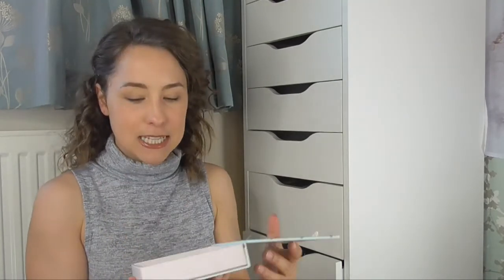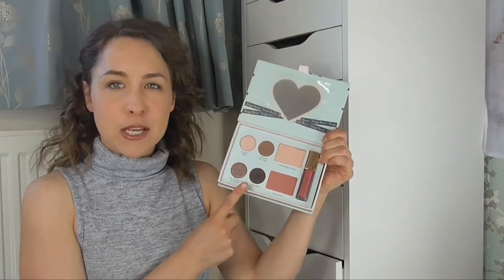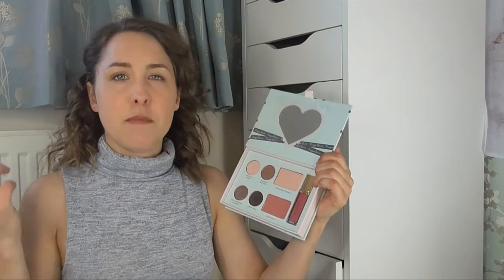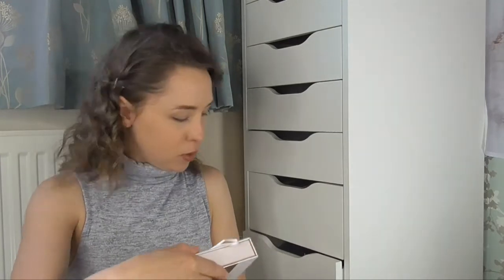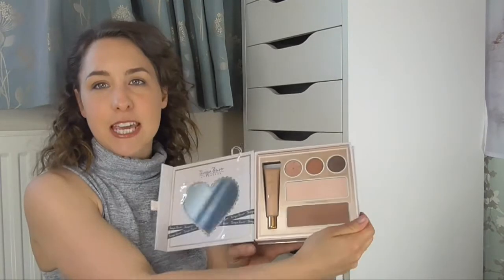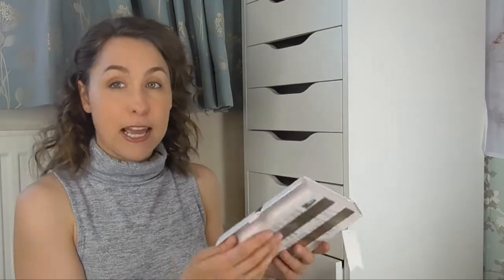The first one is the Tanya Burr Pretty Unstoppable palette, and this one has four gorgeous eyeshadows. They're really beautiful — such a good way of doing a really simple smoky eye. I love Tanya Burr Cosmetics; I think she's done a great job creating really affordable but good quality products with really cute packaging. The next one is also from Tanya Burr — this is Beautifully Defined, and it's a Christmas one. It has three eyeshadows with some really lovely warm-toned shades, and again really affordable.